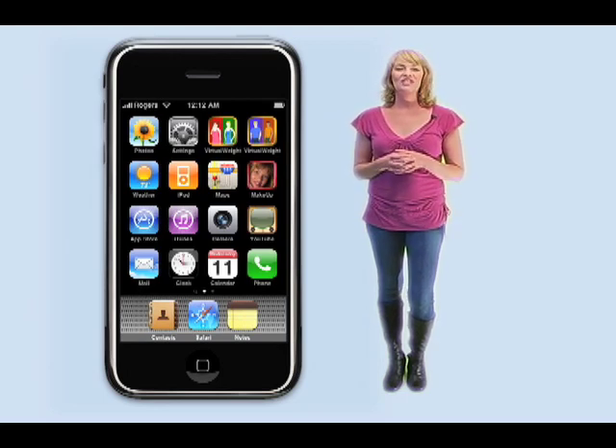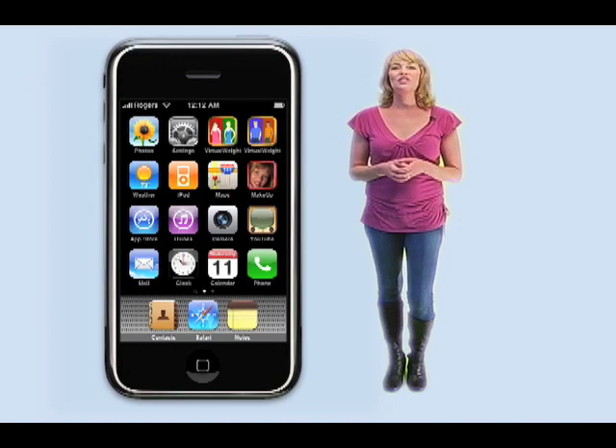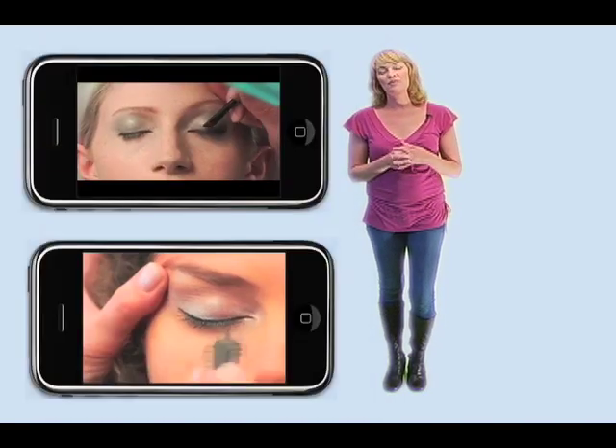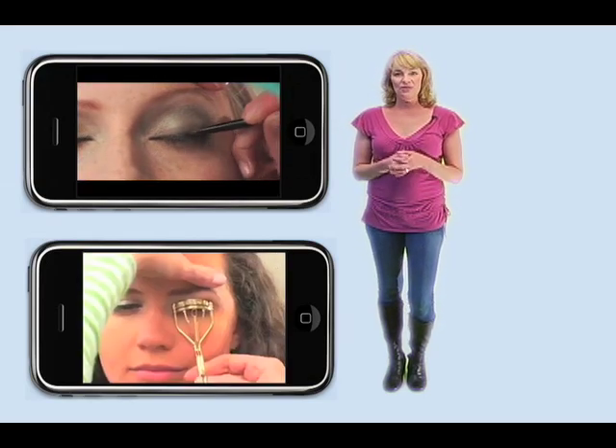Hey everyone, I'm really excited to share with you my new and first iPhone iPod Touch app. It's called Makeup and it's a collection of 12 of my before and after celebrity inspired step-by-step video makeup tutorials.